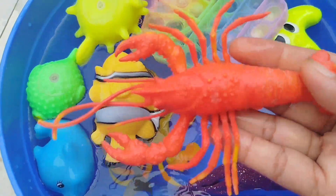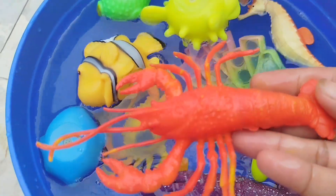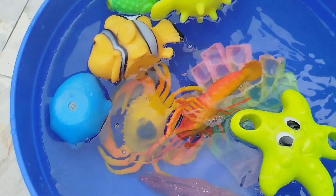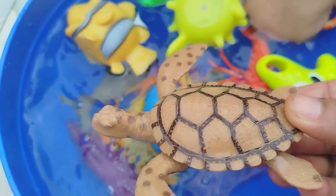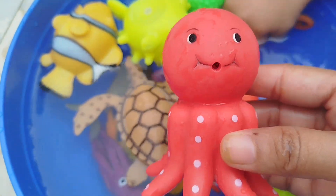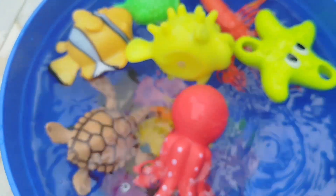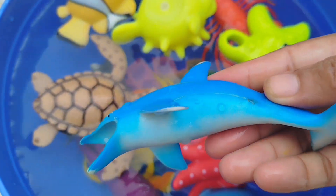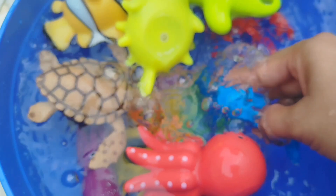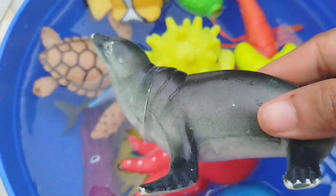A lobster. This is a lobster. A turtle. Octopus. This is an octopus. The next sea animal is a dolphin. This is a dolphin.